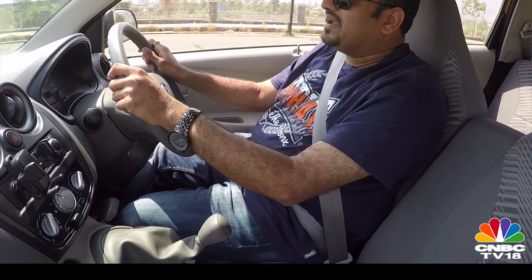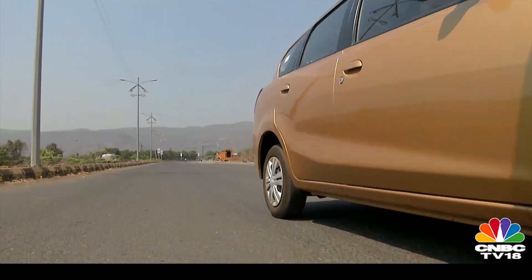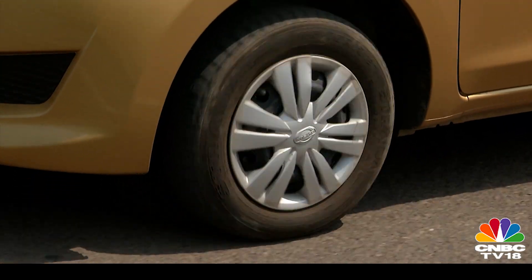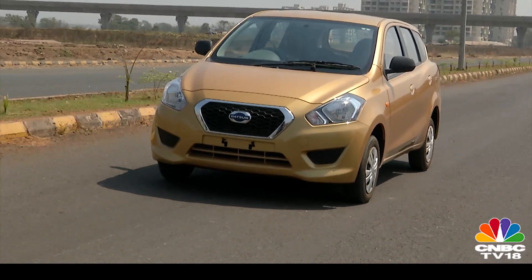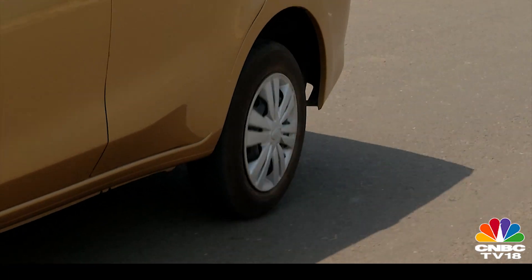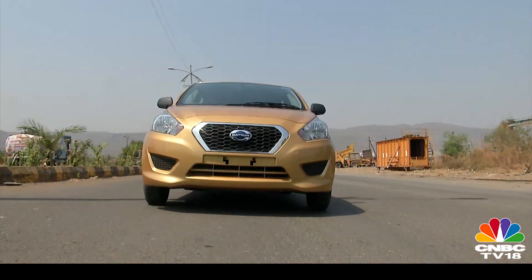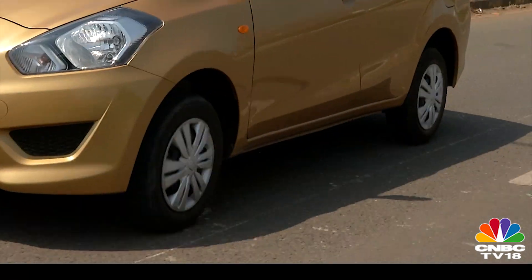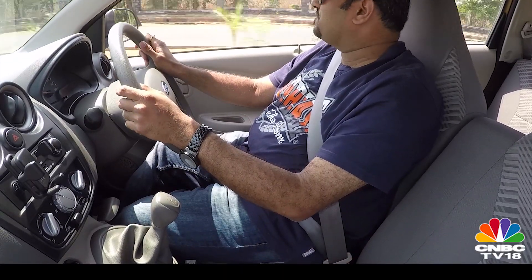But when you start pushing the car around bends, that is when you notice there's a lot of body roll. The suspension has been tweaked to accommodate the rear overhang, but you never get the feeling of dragging a tail around. The Go Plus feels quite car-like to drive. Add to that the fact that the tyres are quite skinny and it starts feeling skittish around bends as well. At the end of the day, this is not a car that's meant to be pushed around bends — it's meant to carry people, and that job it will do pretty well.